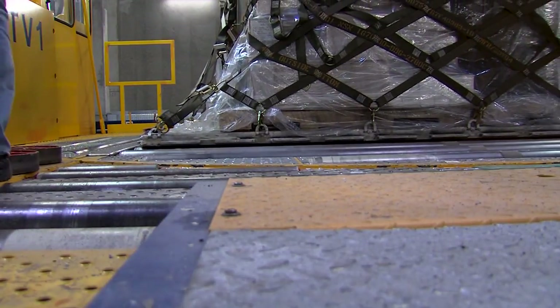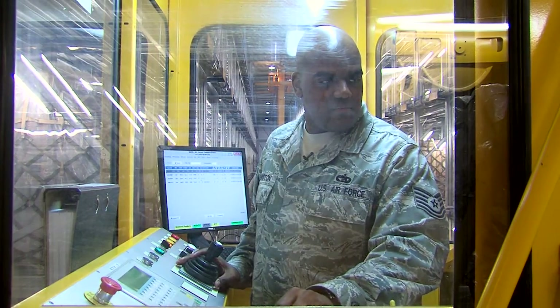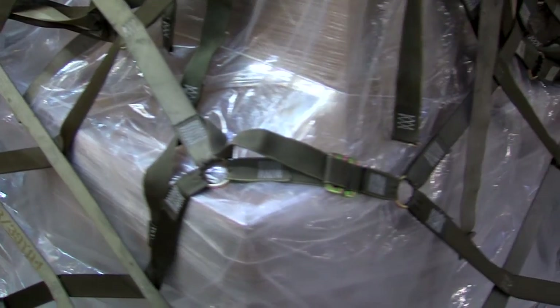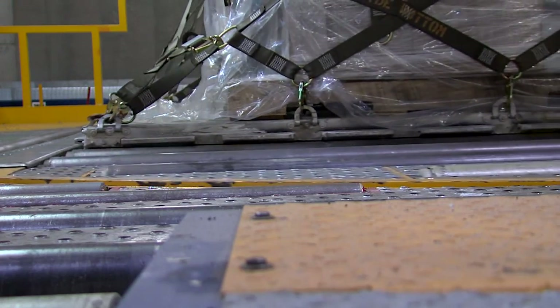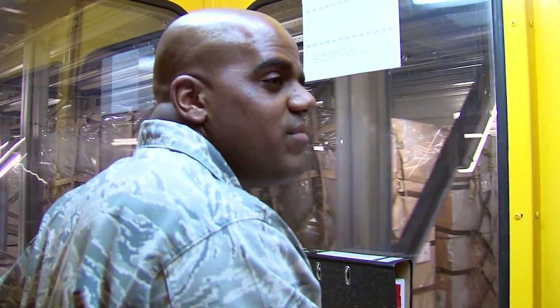Not only does the MMHS sort, label, and store cargo within minutes, it also arranges cargo according to aircraft load plans. It cuts down on cost and manning, and overall just helps to support the warfighter a lot better.